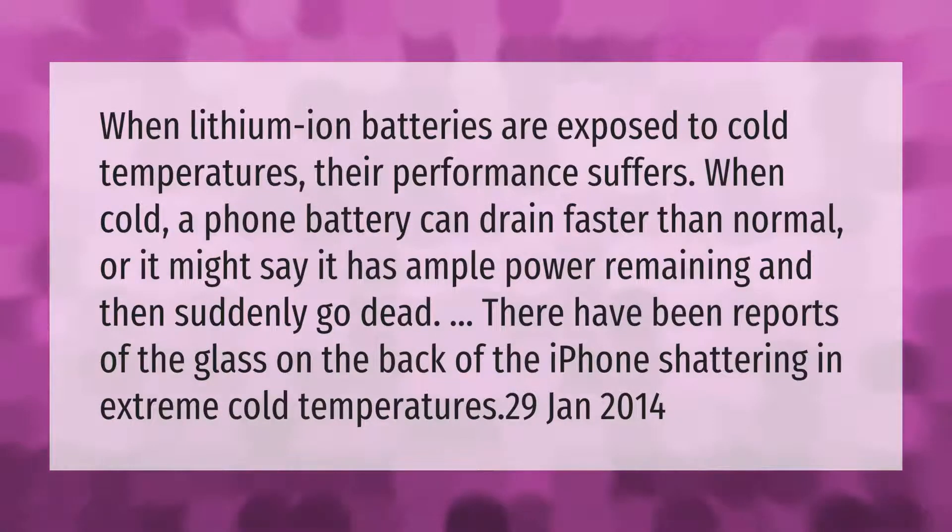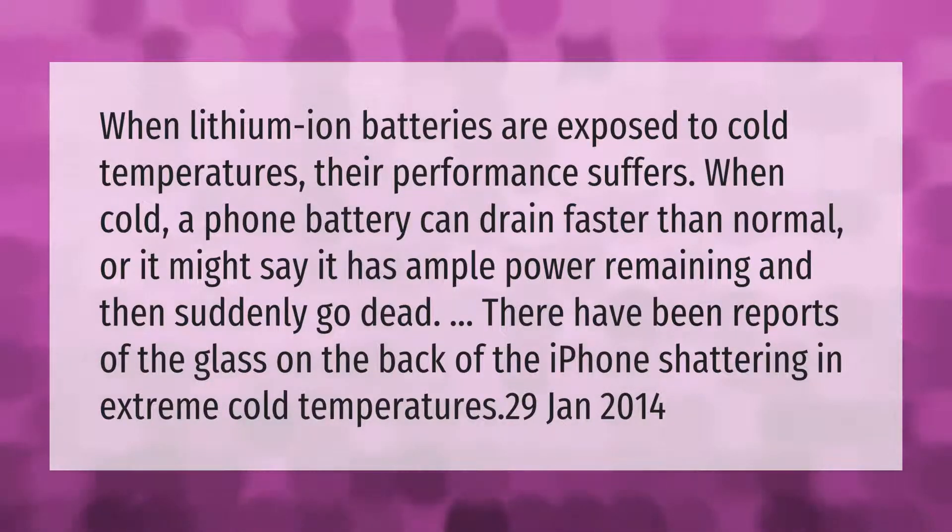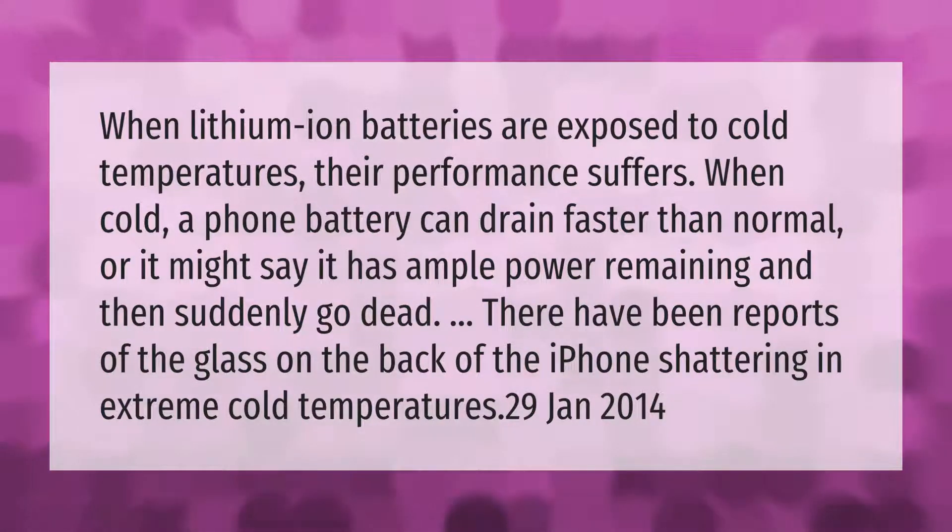When lithium-ion batteries are exposed to cold temperatures, their performance suffers. When cold, a phone battery can drain faster than normal, or it might say it has ample power remaining and then suddenly go dead. There have also been reports of the glass on the back of the iPhone shattering in extreme cold temperatures.